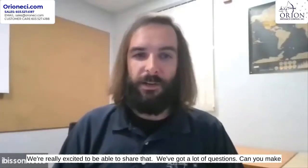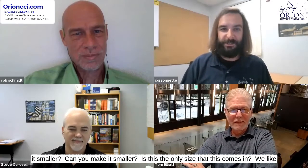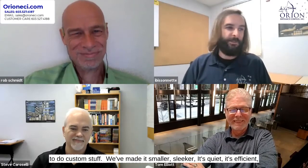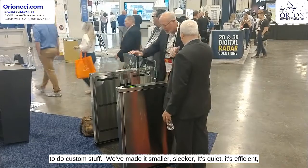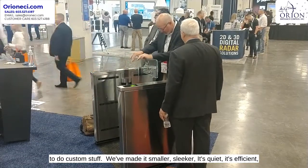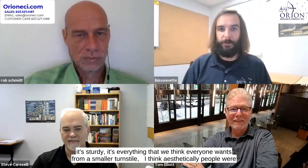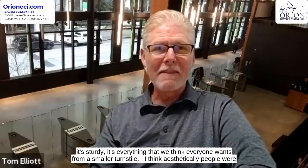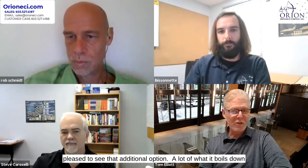We're really excited to be able to share that. We got a lot of questions — can you make it smaller? Is this the only size this comes in? We like to do custom stuff, so we've made a smaller, sleeker version. It's quiet, it's efficient, it's sturdy — everything that we think everyone wants from a smaller turnstile. Aesthetically, people were just pleased to see that additional option.